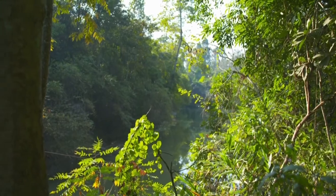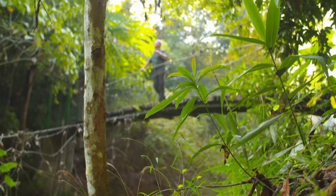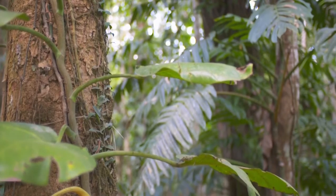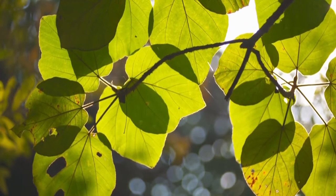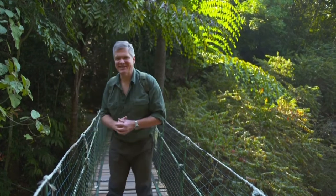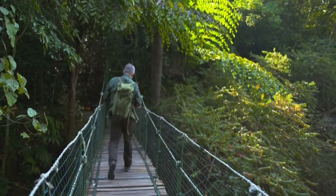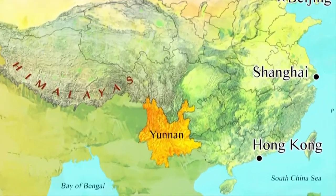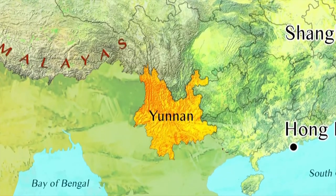This is Xishuangbanna tropical botanical garden, the largest of its kind in China and of great importance. I'm surrounded by rainforest and I love rainforest, but particularly because this is a world-class garden. There are 13,000 species growing here, some of them pretty weird and mysterious. I'm in Yunnan province exploring a region that's been called China's Amazon.